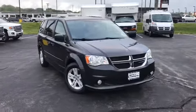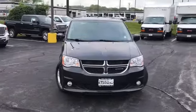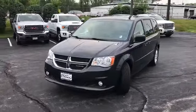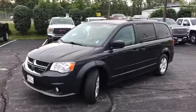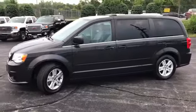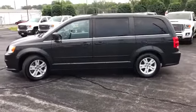Hello everyone and welcome to Randy Curnow Buick GMC. We're doing a walk-around video on this 2012 Dodge Caravan, dark charcoal exterior, gray interior. We do these walk-around videos so that you can get a better idea of the features and options on a car and the condition beyond traditional still photos that you find on the internet.